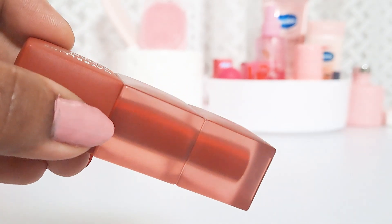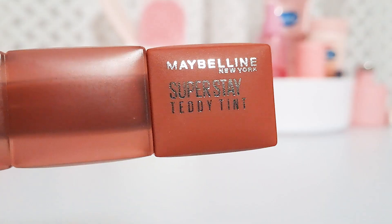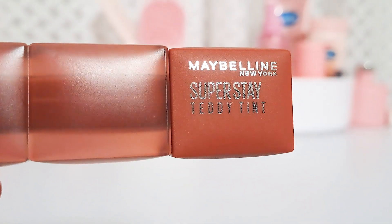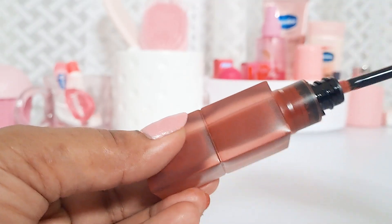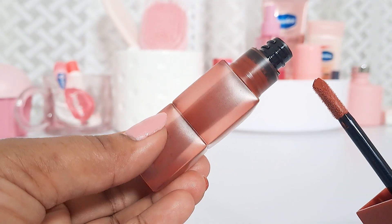Look at the packaging — it is so beautiful, cute, and pretty. It has a matte finish and looks so boxy and bulgy. It is so different from any other liquid lipstick packaging, and I really like it.